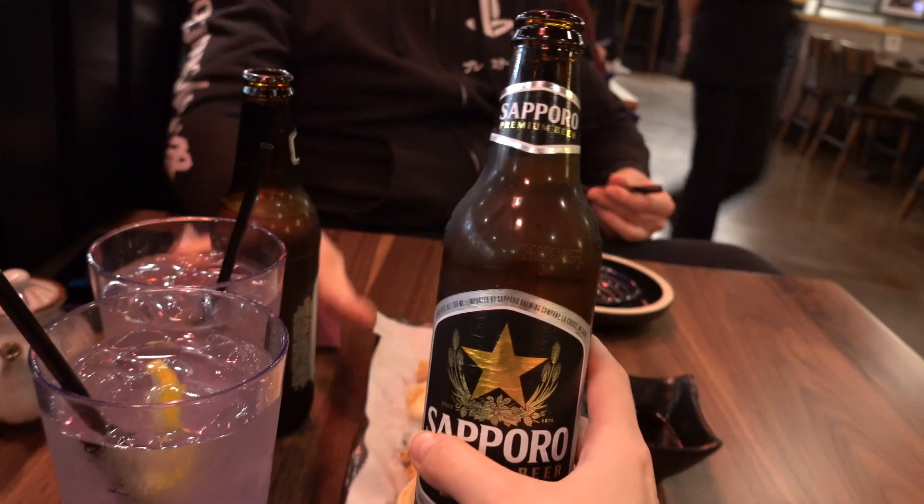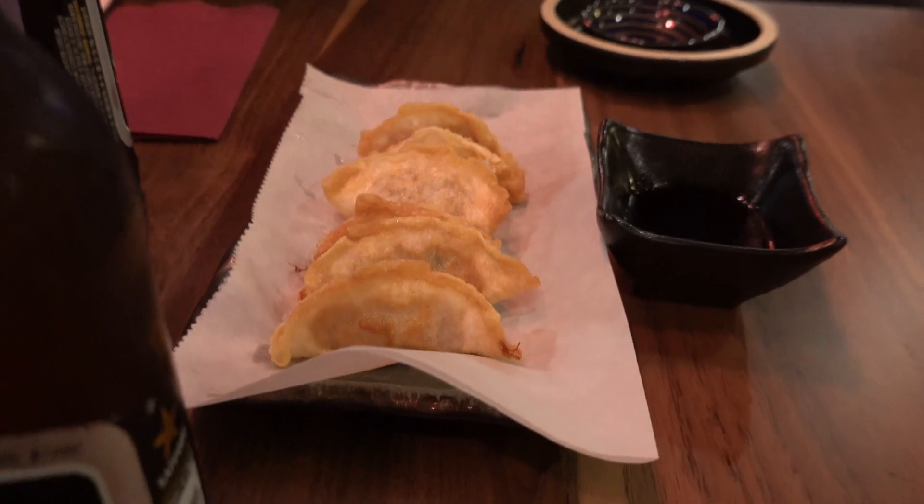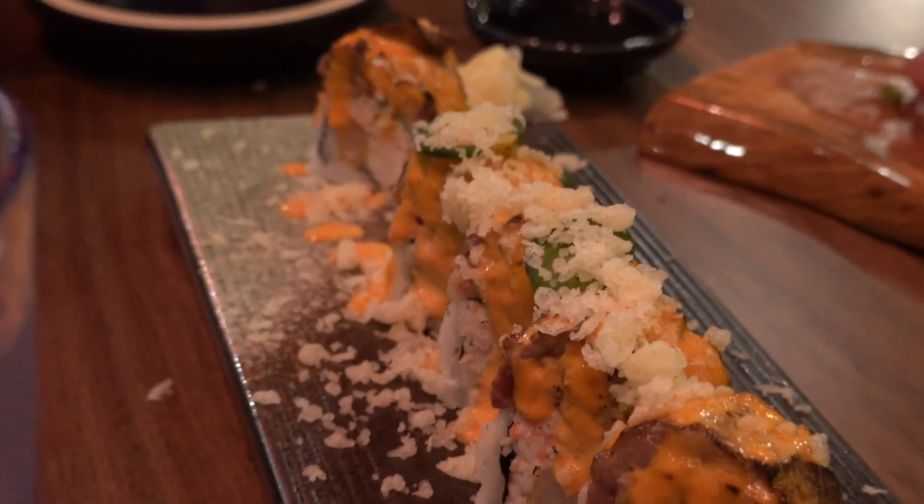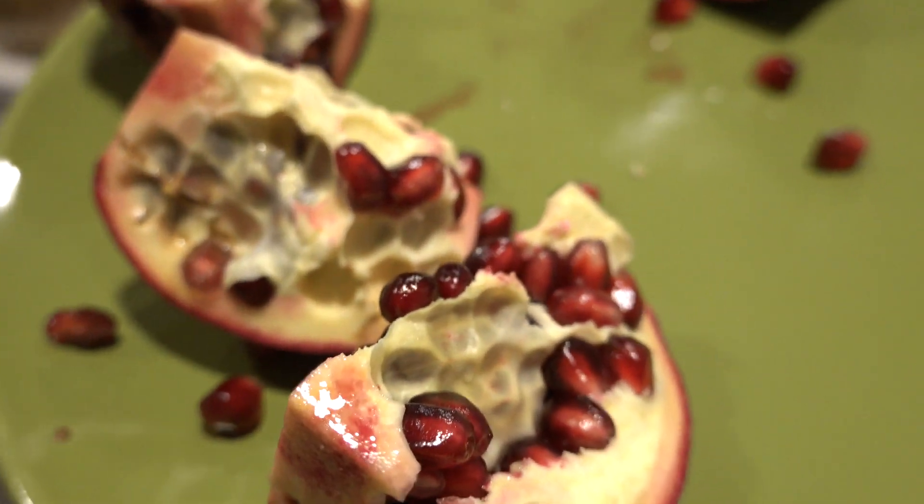I had an espresso during my break, and we had a date night — it's actually almost every Wednesday. We went to a new Japanese restaurant that just opened. We shared some gyoza, sushi, and a baked roll with wagyu pieces on top, which was really delicious. I also had a beer, and ate one small pomegranate before going to sleep.